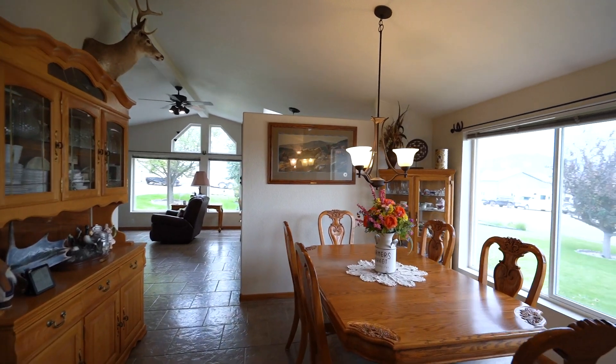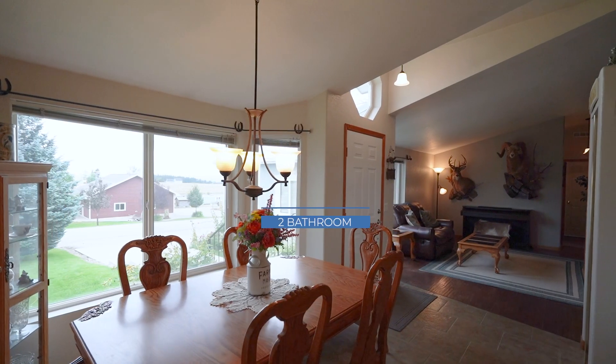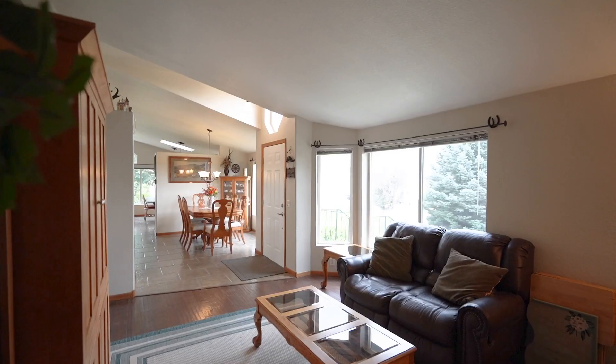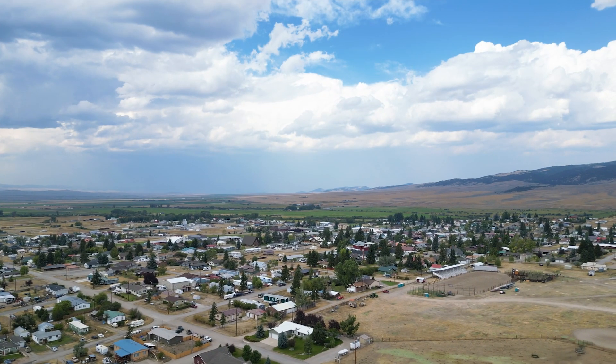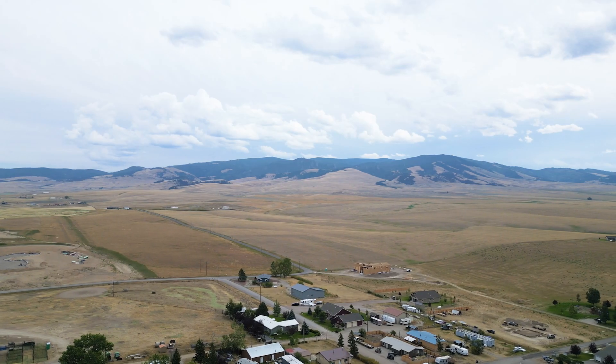No covenants, no HOA, and no zoning. This stunning three bedroom, two bathroom home offers a rare blend of comfort, modern upgrades, and an unbeatable location. Situated on a corner lot that backs up to the rodeo grounds, this property boasts unobstructed views of the majestic Castle Mountains.